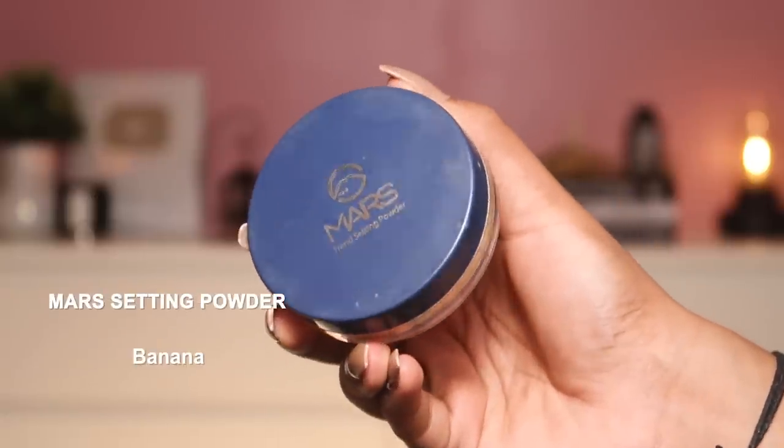If you want something even more affordable, the Mars Banana Powder is really good. Mars Cosmetics makes great makeup in the affordable category, and I have a discount code — code SARAH10 for an extra 10% off on their website. This banana powder is not too drying, which is often a problem with banana powders. You can bake with it — leave it on for about two to three minutes and dust it off for a flawless finish. No flashback whatsoever, suits across skin tones since it's a banana powder great for warm undertones, and it's super super affordable.